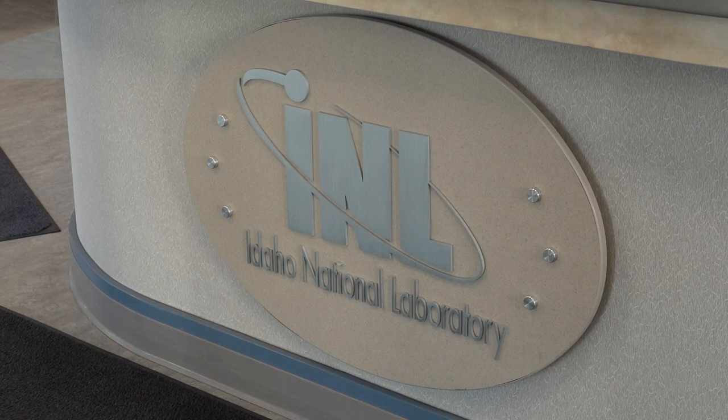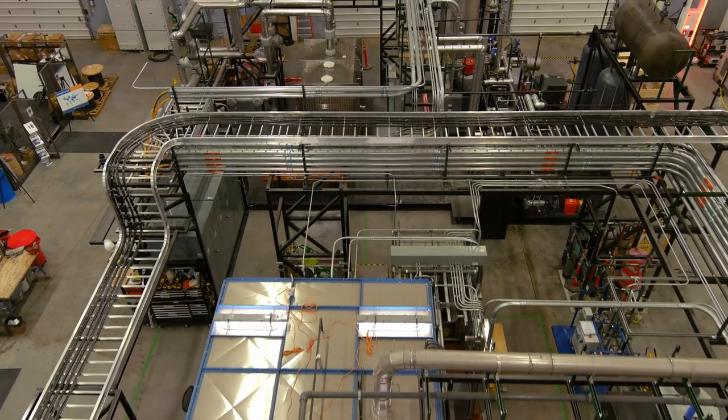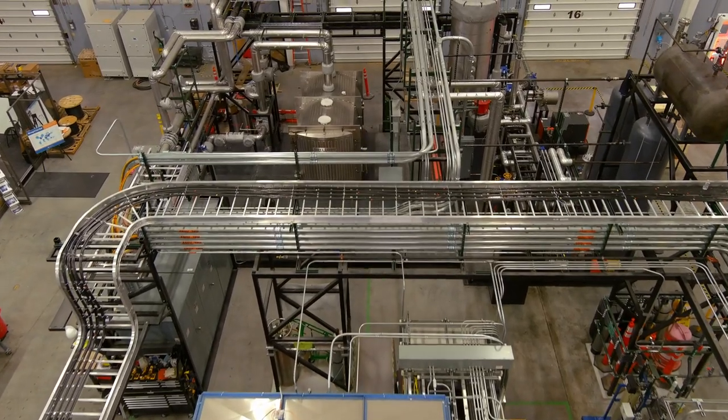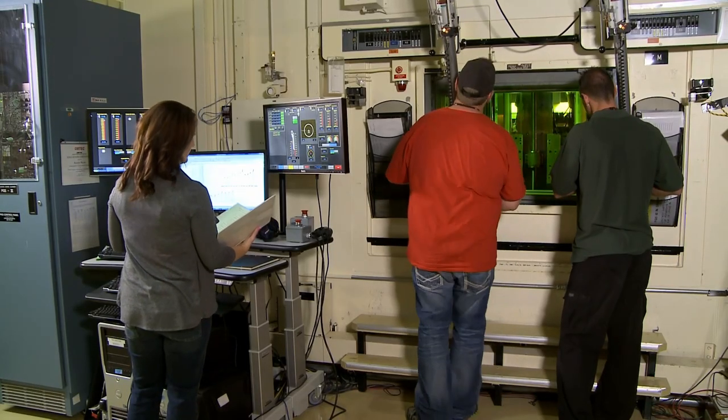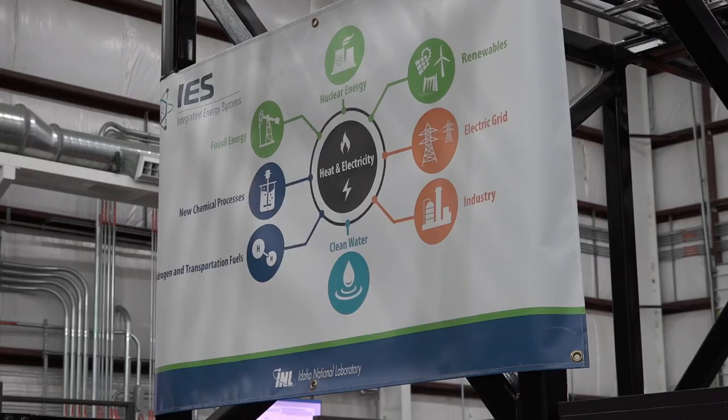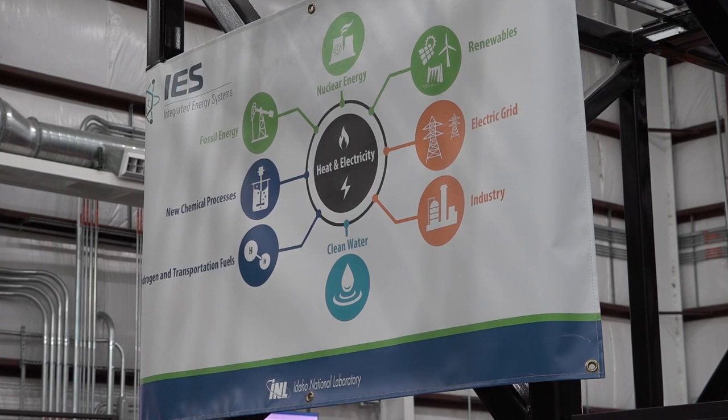Idaho National Laboratory is the not-so-hidden gem of southeastern Idaho, filled with engineers and scientists pursuing efficient energy practices in the United States. They have hundreds of employees studying many different ways to do just that. During our visit to the facility, we learned how integrated energy systems help create cleaner hydrogen that can be used in everything from fuel to agriculture.